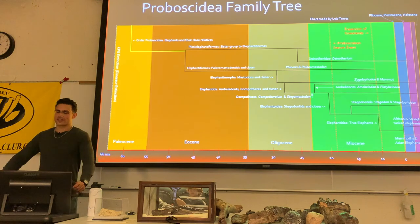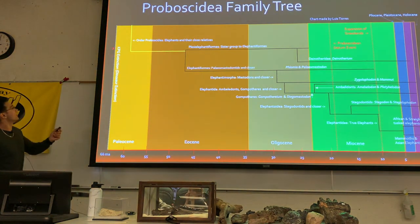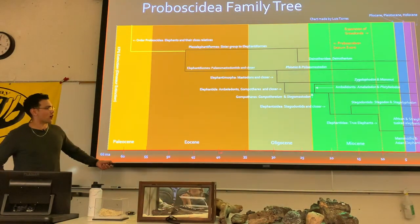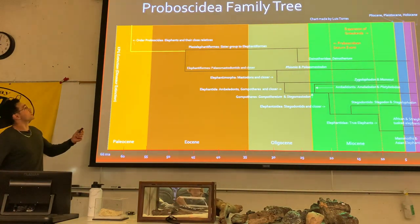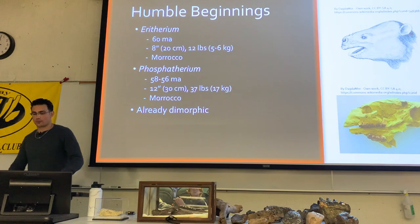Going to the beginning of the proboscidean family tree — you can see the KPG mass extinction here at 66 million years ago, running all the way to the common era. Starting around 60 million years ago, you get your earliest proboscideans.